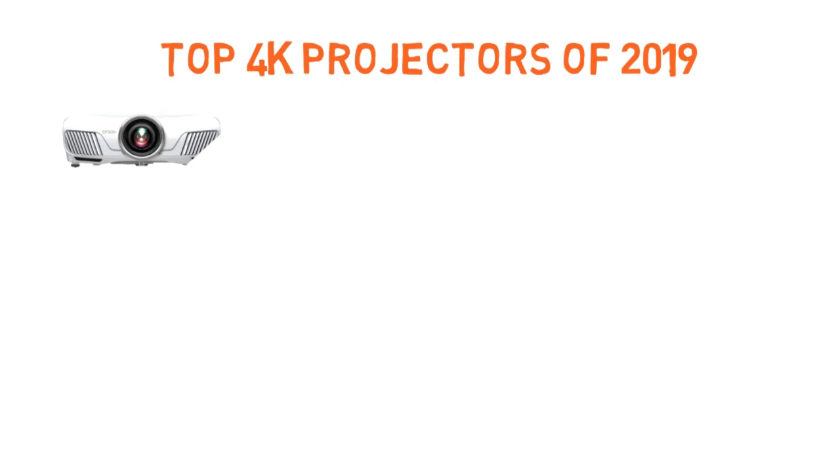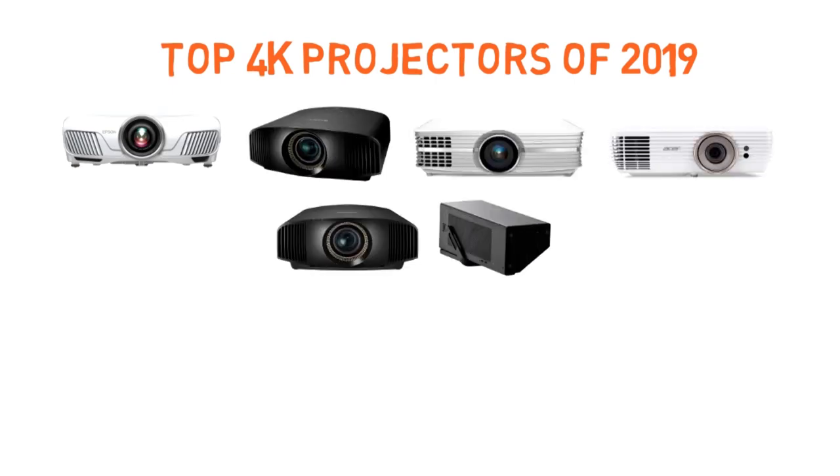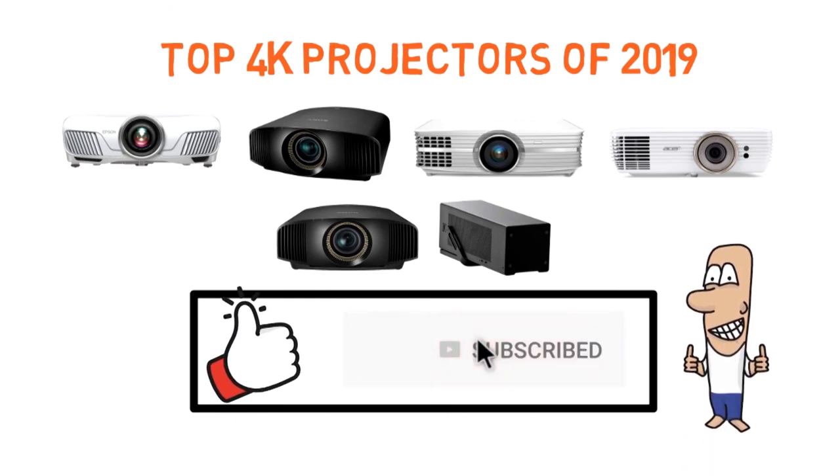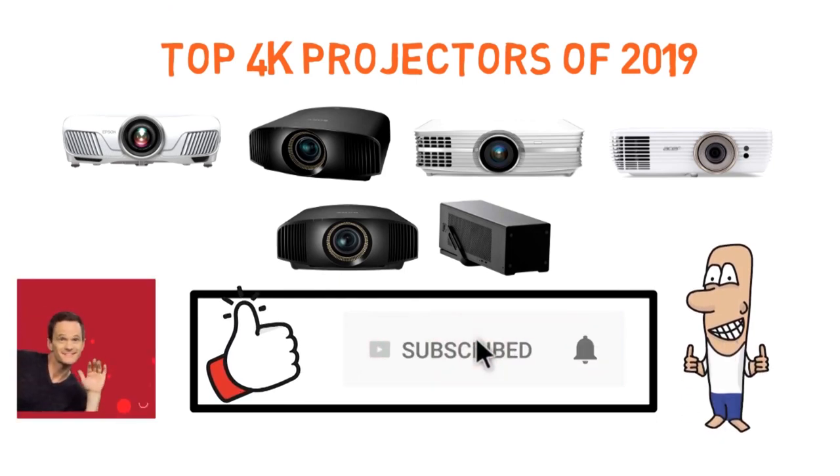So that sums up our top 4K projectors of 2019. We hope you enjoyed. If you did, please leave a like on the video and if you're new here, hit that subscribe button. Until next time, have a great day.